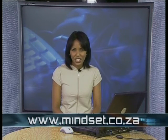Thanks for watching this lesson on computers and our environment. Don't forget to visit our website for more information. Join me next time when we'll be talking about computer maintenance. Till then, goodbye.